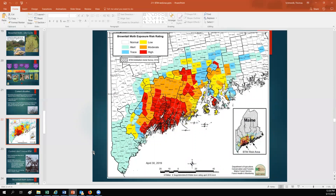This is the risk map for 2019. This is also available on the web — if you type in 'browntail moth risk map,' this is the first link that comes up. It's a PDF that you can reference if needed.